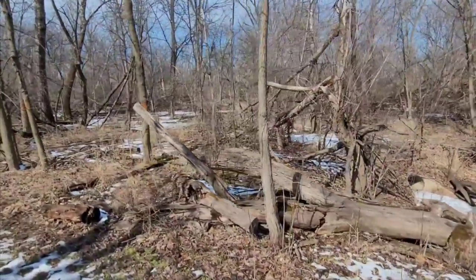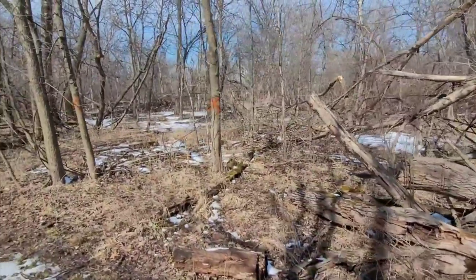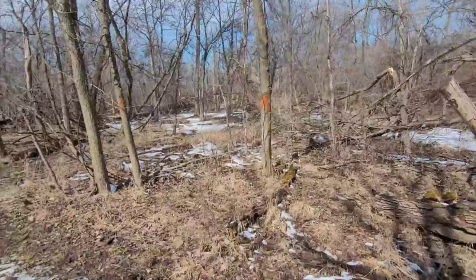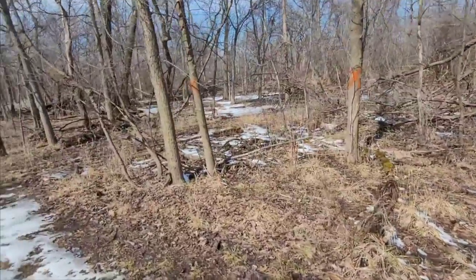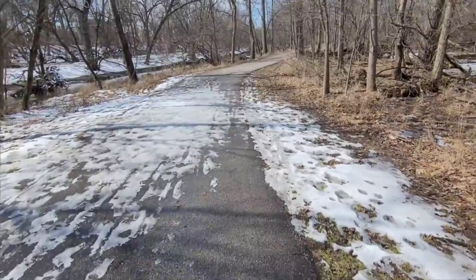It's kind of midday-ish, and it's nice and warm — 46 degrees. Unfortunately I'm on a big wide paved trail at the moment.